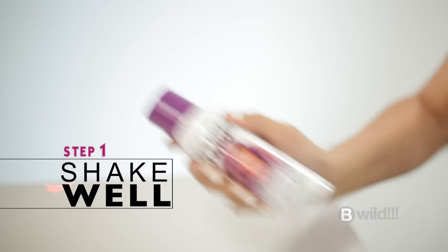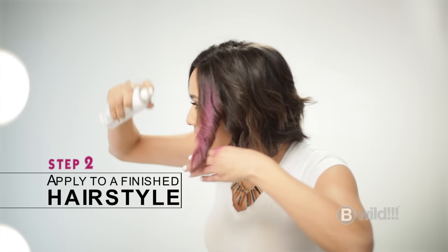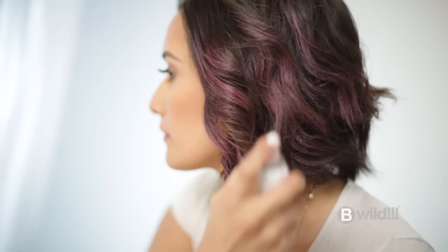Start by shaking well. It's important to apply the hair color spray to a finished hairstyle to get the ultimate effect. For best results, spray in short, even bursts, applying section by section.